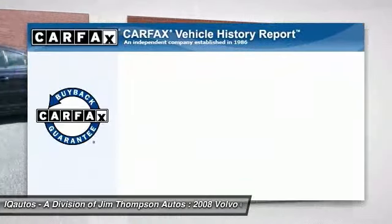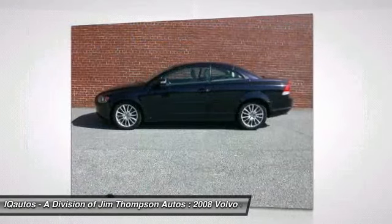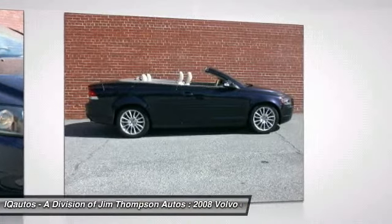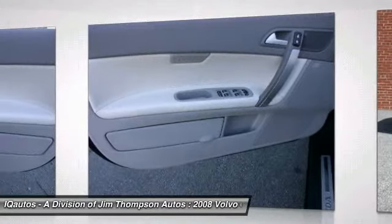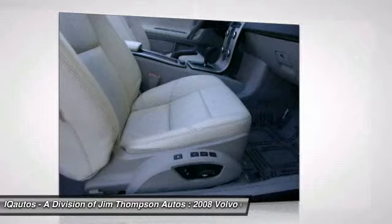This vehicle qualifies for Carfax buyback guarantee. If affordable style and reliability are what you're looking for, this vehicle couldn't be more perfect. Drive it today. We'll see you next time.